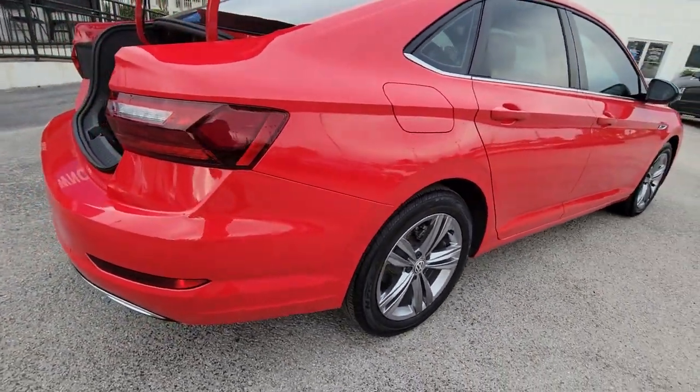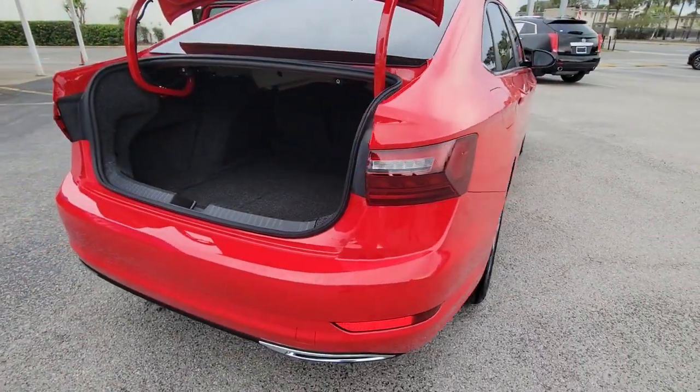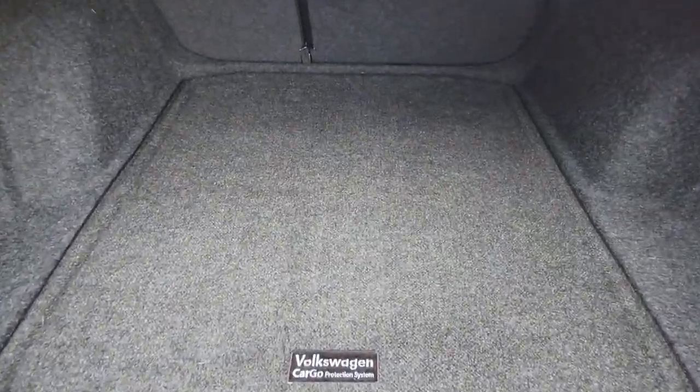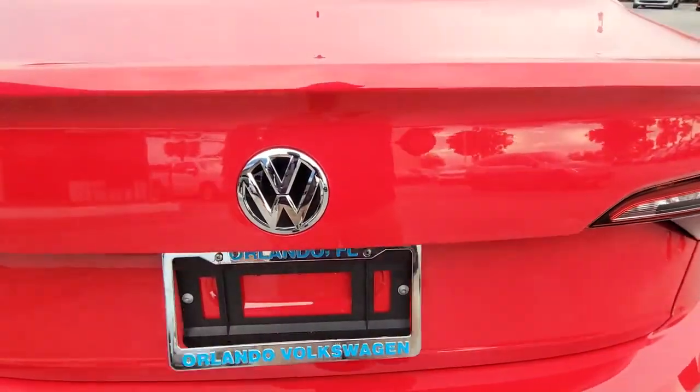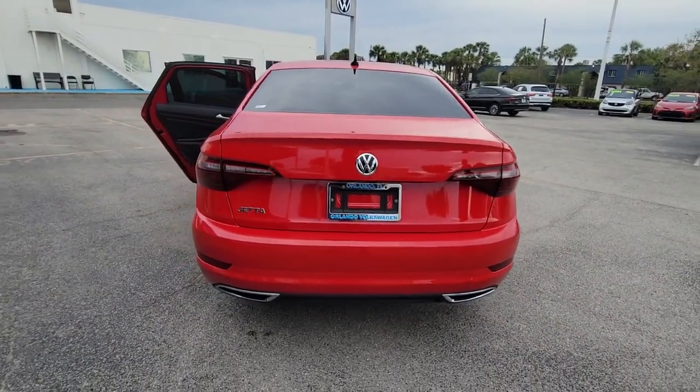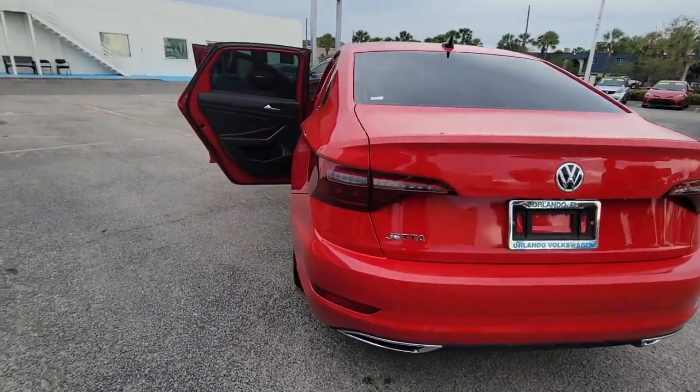The following are some of this vehicle's highlighted options: panoramic roof, sun moonroof, keyless entry, backup camera, heated mirrors, keyless start, fog lamps, blind spot monitor, multi-zone AC, and steering wheel audio controls.